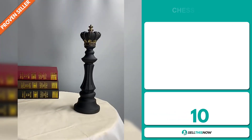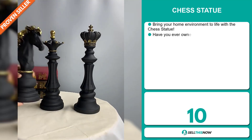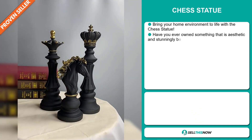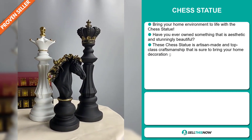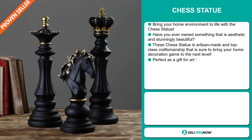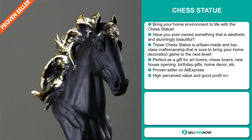Our next product is the Chess Statue. Bring your home environment to life with the Chess Statue. Have you ever owned something that is aesthetic and stunningly beautiful? These Chess Statues are artisan made with top class craftsmanship, sure to bring your home decoration game to the next level. They're perfect as a gift for art lovers, chess lovers, new house openings, birthday gifts, and home decor.